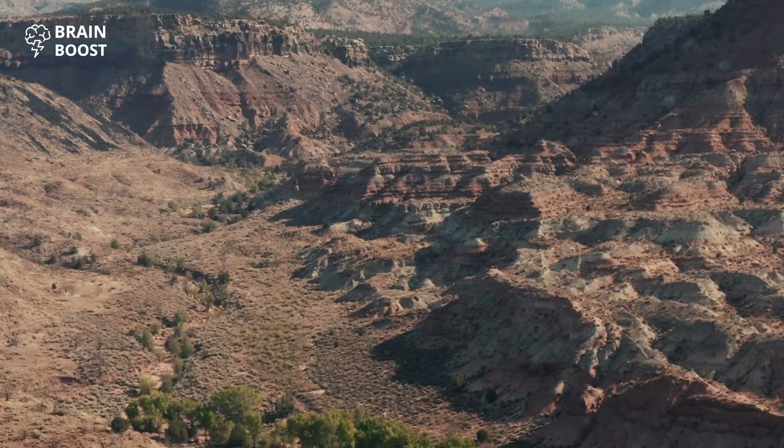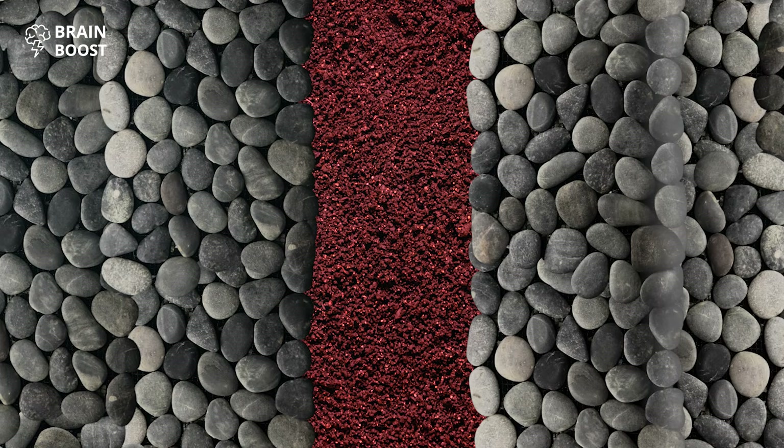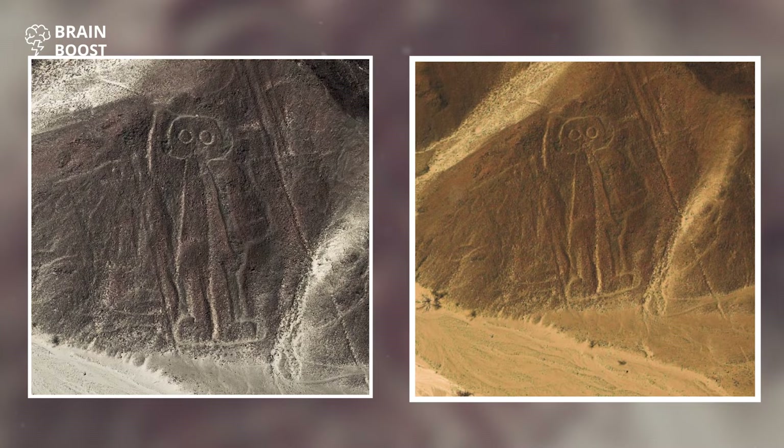Thanks to a dry climate and strong winds in the desert, most of the Nazca lines are visible today. To create them, the Nazca people removed the top layer of pebbles and revealed the soil beneath. The color of the soil changes from reddish-brown to yellowish-gray, so the lines always look different.